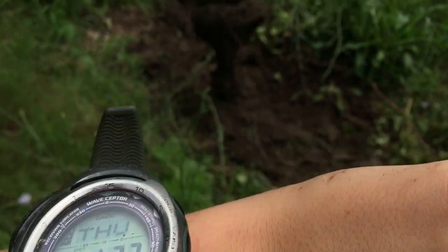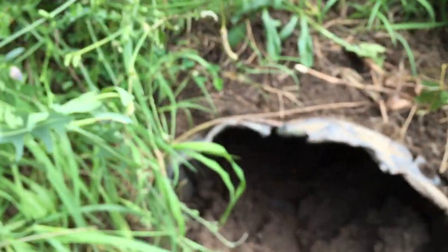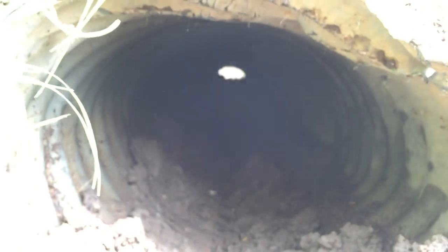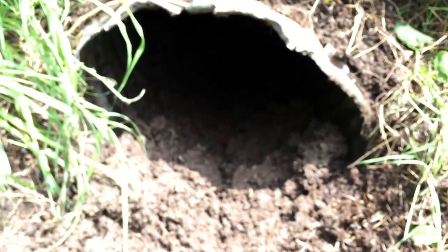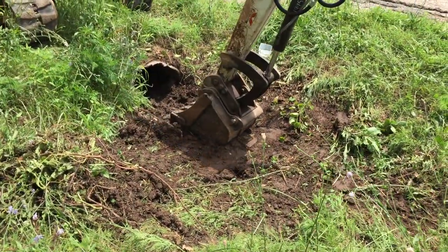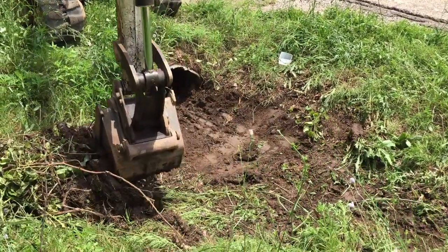The time is now 1:23 — the culvert has been cleared all the way through. Time is now 1:33 and we're using the bucket to clear the entrance of the culvert of all the sediment that we removed from the inside.